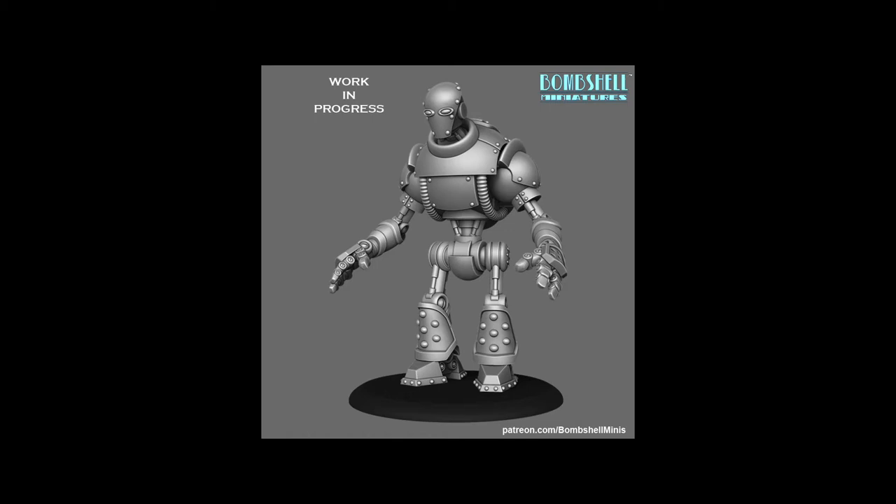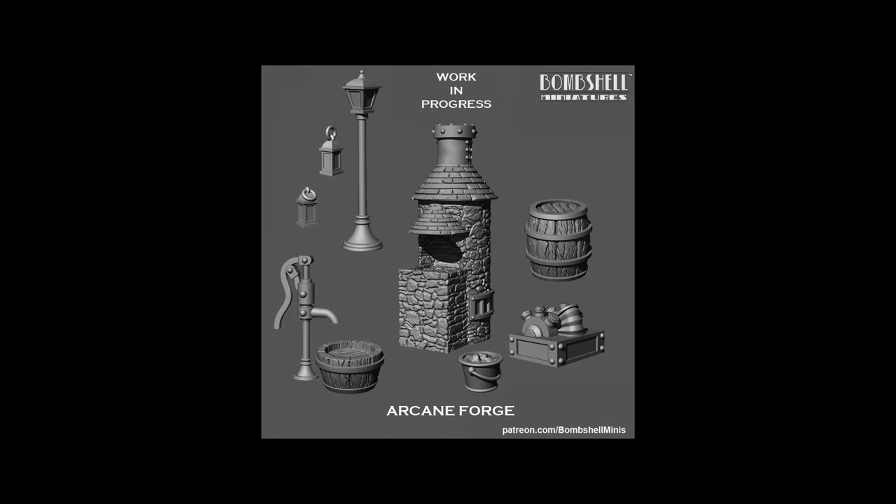I've got props, weapons, and stuff to make for the arcane constructs. I also have a forge set — last month we did a retro lab set as a welcome bonus packet of digital files with retro consoles, electrodes, and stuff you'd see in old black-and-white sci-fi monster movies. This month we're doing an arcane forge since the theme is steampunk — a big forge set with an anvil, buckets, gas lamps, and lanterns to fill out period props. That'll all be uploaded next week; I'm about a week behind schedule at the moment.